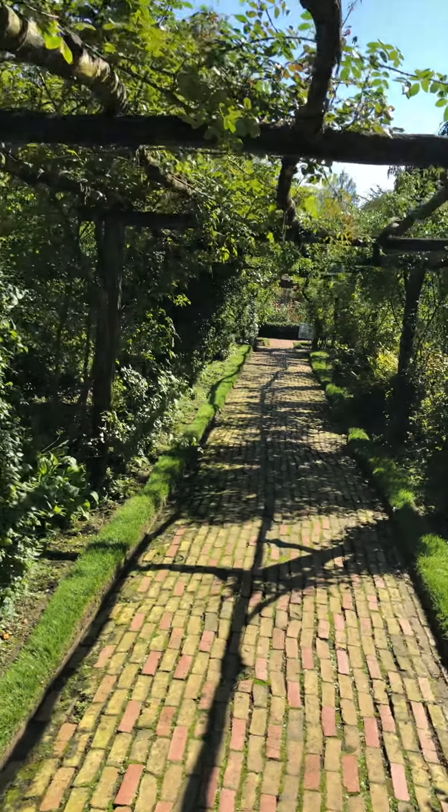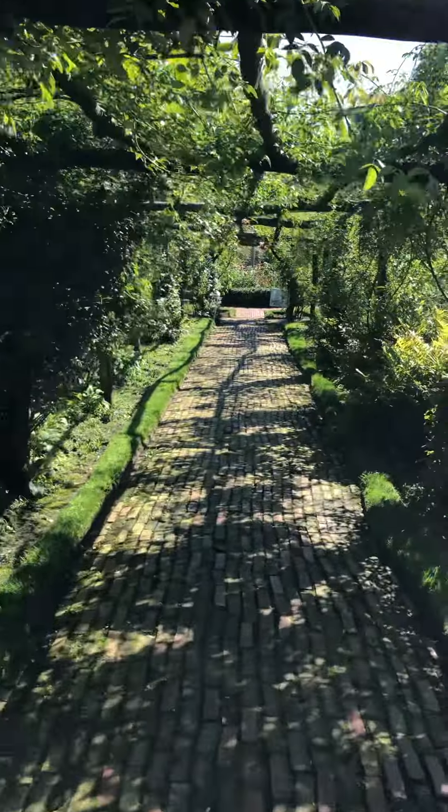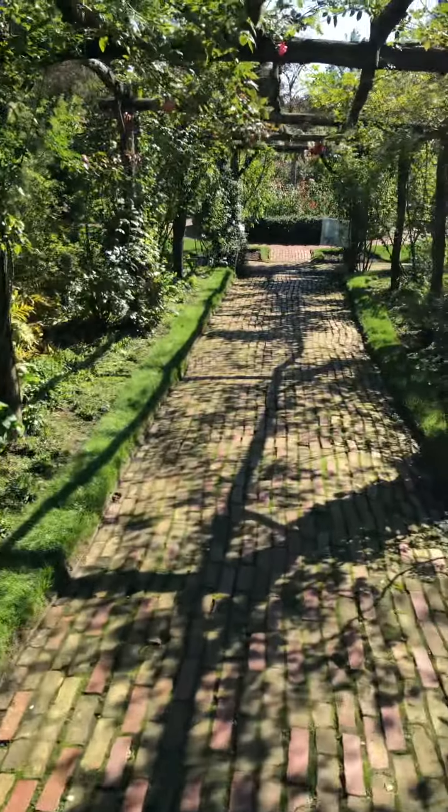Hey guys, this is going to be part three of my YouTube series, so let's go! It looks like a flower garden here, but it really is not — just trees and stuff. I would like to live out here, this is pretty nice.